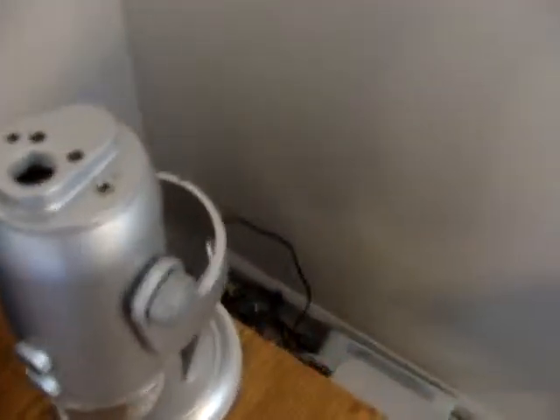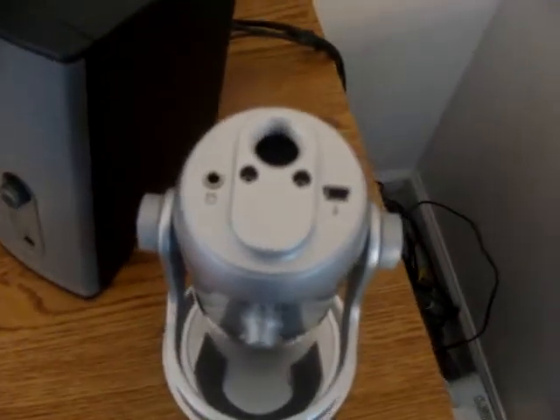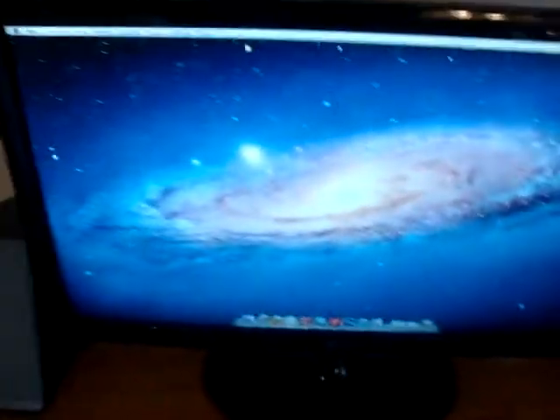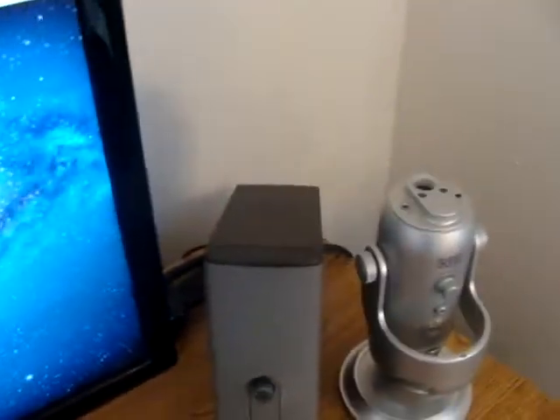Blue Yeti microphone — broken. I had it plugged into my computer, a Windows PC that broke, and I dropped it because I'm an idiot. It bent the USB port. Mac Mini — primary computer, 8 gigs of RAM, it's pretty good. 360. Then we have the 23-inch 1080p TN display. It works. Both speakers — they're okay.